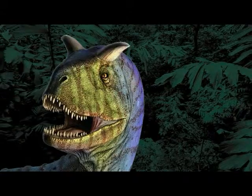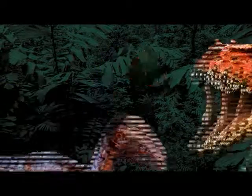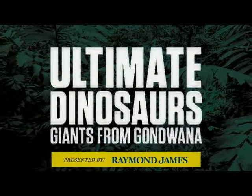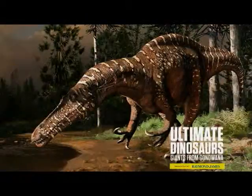They ruled the Earth for millions of years. But forget about the dinosaurs you know — this is a whole new breed of beast. Ultimate Dinosaurs: Giants from Gondwana. Dinosaurs you've never seen before in a cutting-edge new exhibition.